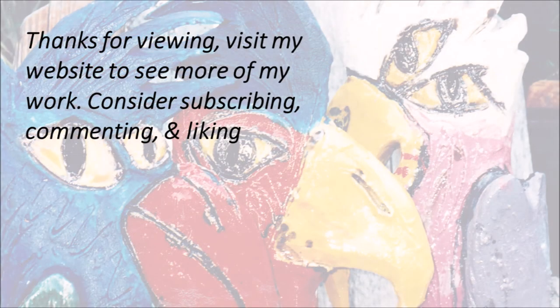Thanks for viewing. Visit my website to see more of my work. Consider subscribing, commenting and liking.